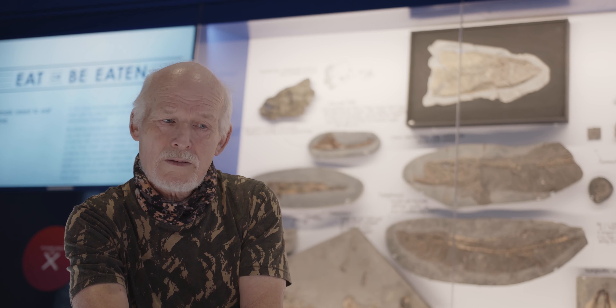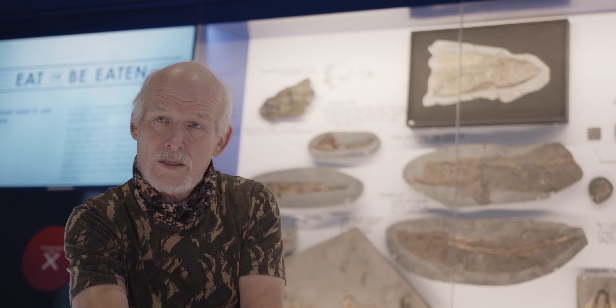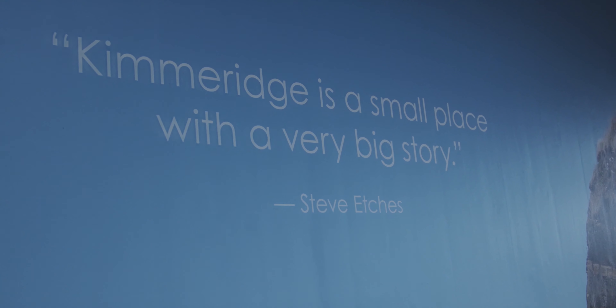Lyme Regis — world famous Mary Anning. The Oxford Clay is well known. The Kimmeridge Clay not so much. It's known for its hydrocarbon source — it gave us all the oil. But for its macro fossils, not quite so much.